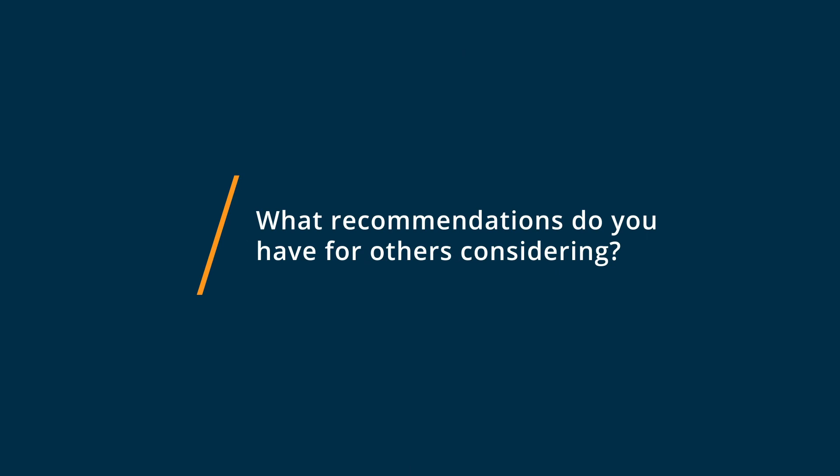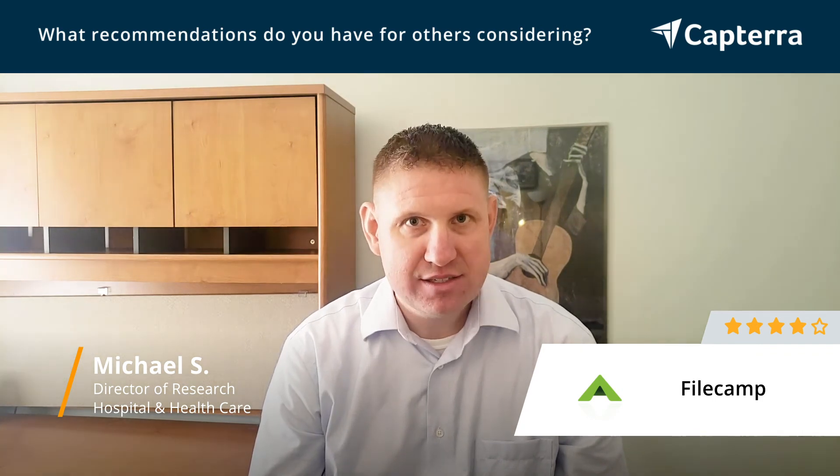So if you're considering FileCamp, think about whether you want the customization for files and thumbnails. If so, this is really your only option out there based on our searching. Also, make sure you don't have huge file size needs because compared to other services like Dropbox and Google Drive, you're not going to get as much storage as you might be used to. So if you are looking for a huge amount of storage, it's going to be expensive. But if you have mild needs in terms of storage, this can be a great choice — and potentially the only choice if you want customization.